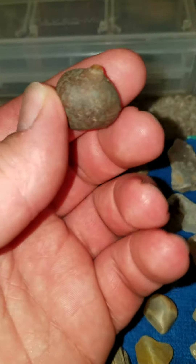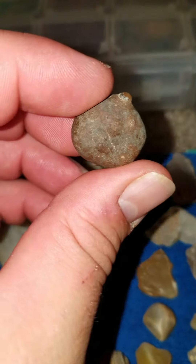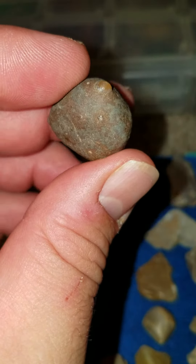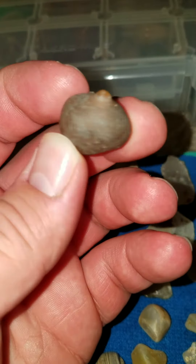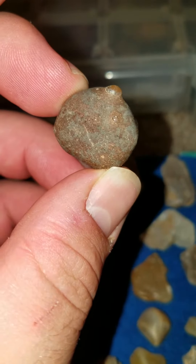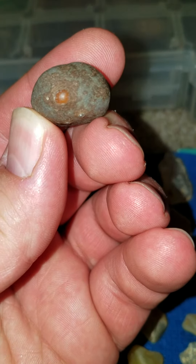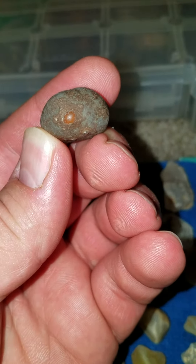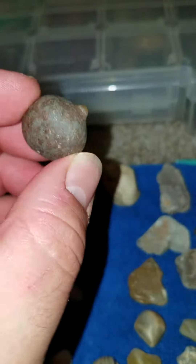I don't know if anybody could help to identify what exactly this is, because we are lost for words on it. It's a really neat find though — look at that, it's got like a reddishness to it on the inside. Quite interesting.